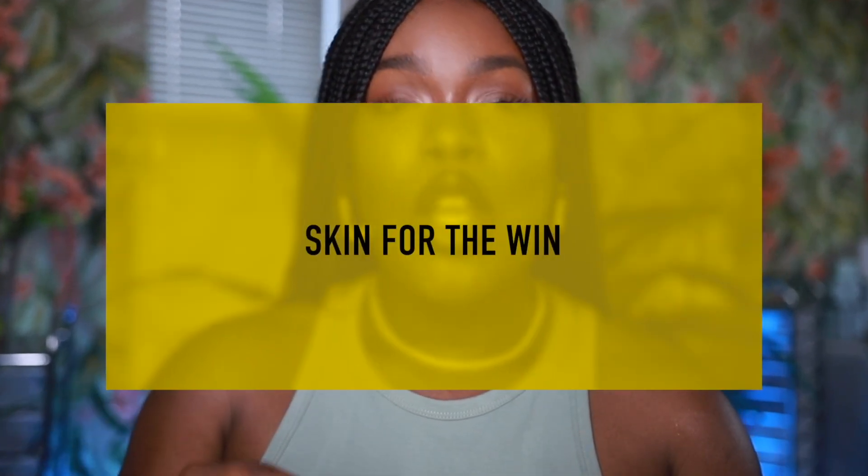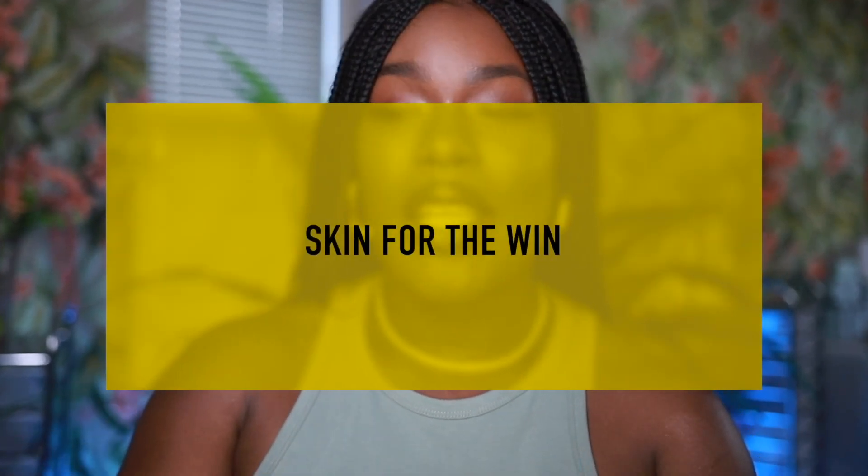So number one, I definitely have to say skincare — hands down. You have to be taking care of your skin internally and externally for the best makeup application. As you guys can see, this base is laying really, really nice. It was applied well, but when it comes down to it, the texture looks amazing because I keep myself hydrated, I exfoliate for the texture.